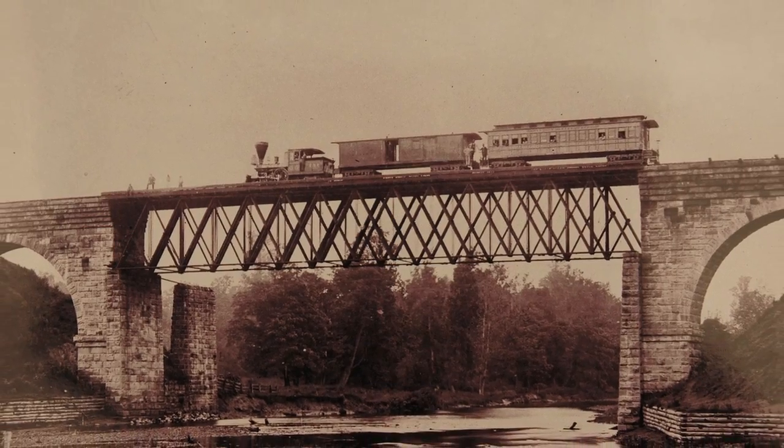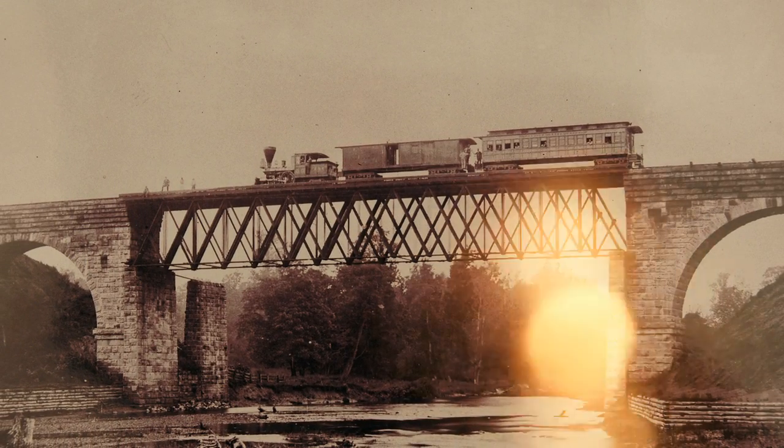Will the American Society of Civil Engineers report of 1877 agree with modern science?